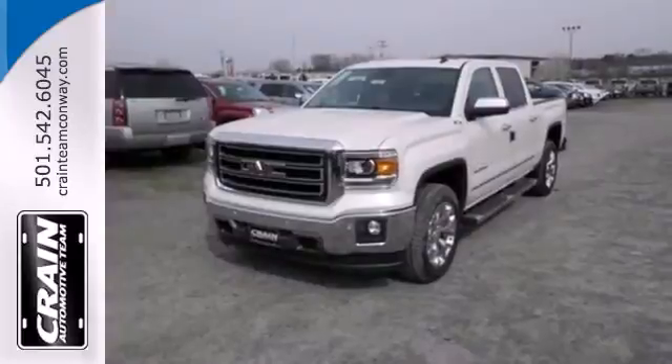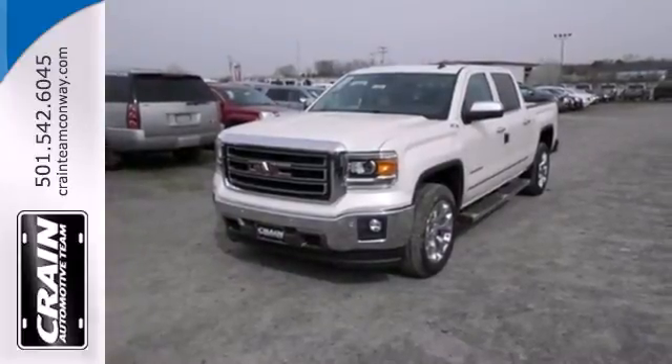This reliable truck will not let you down. Come and see it today. Visit us anytime at craneteam.com.